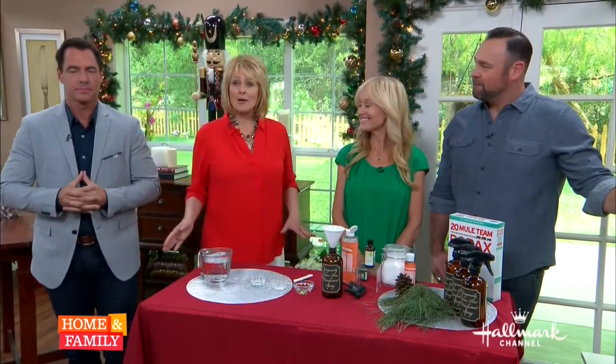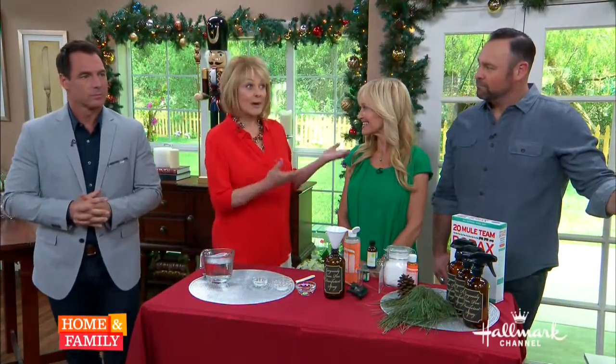We are celebrating Christmas in July, and today we're learning the best ways to keep a house clean for the holidays with Sophie Ulliano and Matt Rogers.